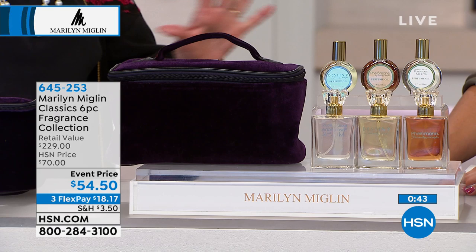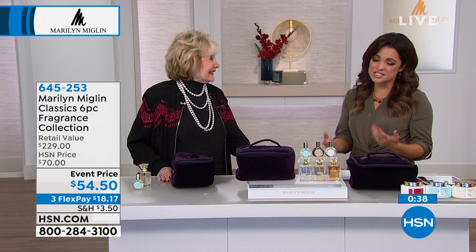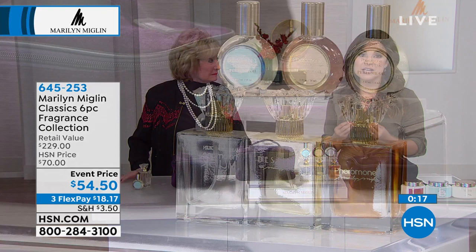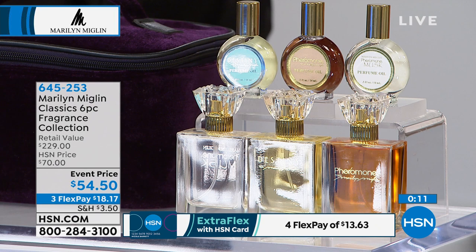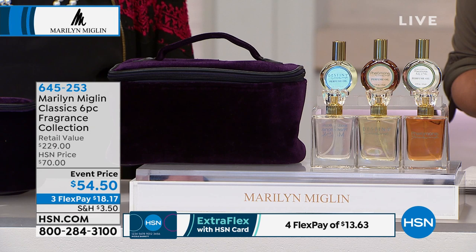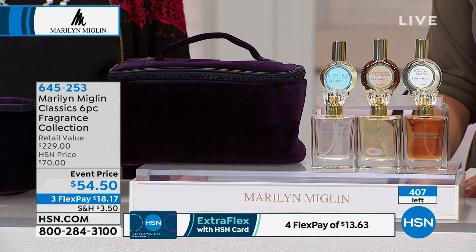Congratulations — 26 years here at HSN, it's phenomenal. Nothing can last that long if it doesn't do what it says, if it's not that high quality. As we say in the industry, the juice has to be good. So many of you have come back and reviewed these as customer picks. If you want this kit, we have about 400 left total for today's visit, and Marilyn is not back until November. When a kit like this is gone, there's no guarantee we can bring you a value like this again.